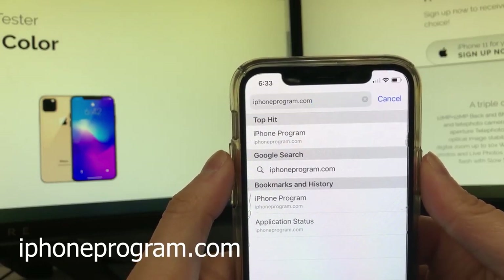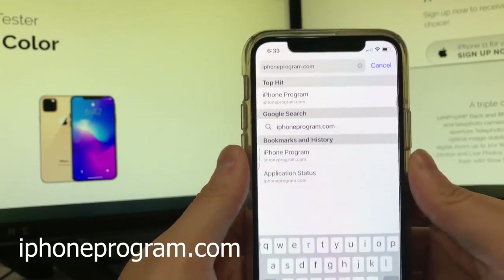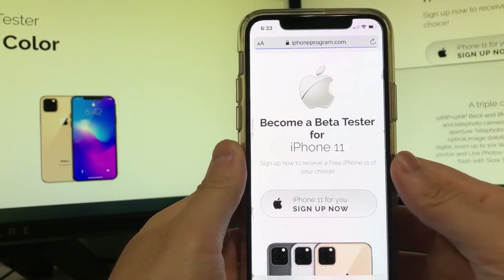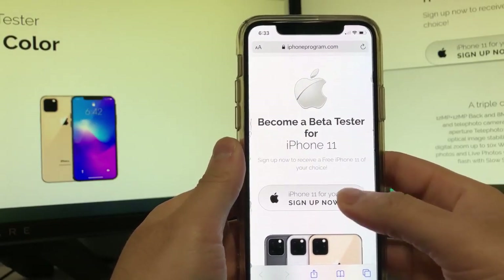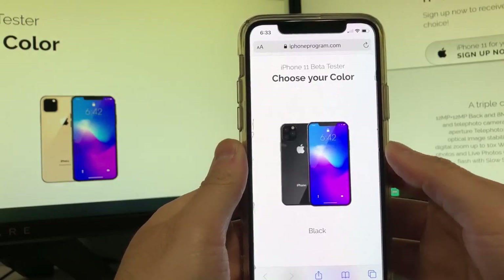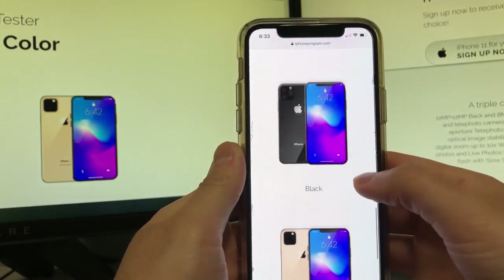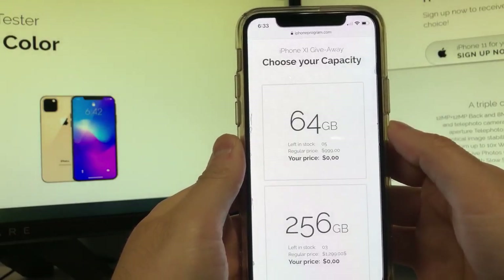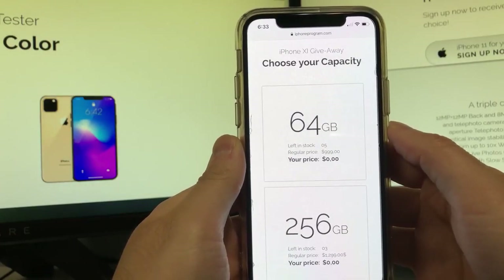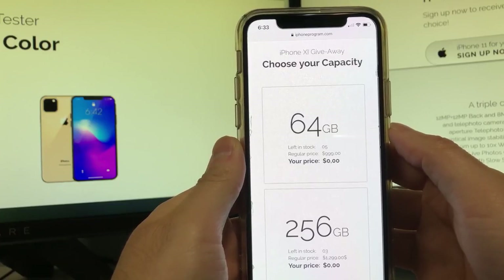I'm just gonna put it at the bottom left corner so you guys can write it down. Once you're on this website, you're gonna click the 'Sign Up Now' button, and then you're gonna select what color of iPhone you want — I would just recommend going for black, but it's totally up to you. You want to choose your capacity, just go for the 64 gig.